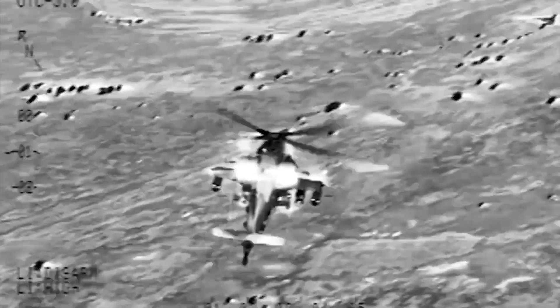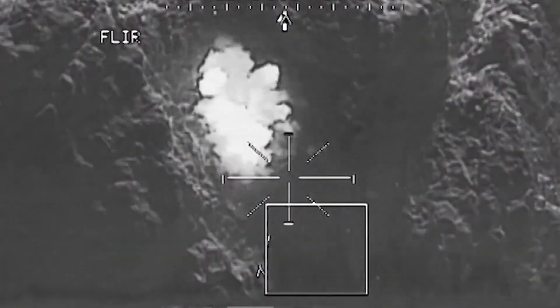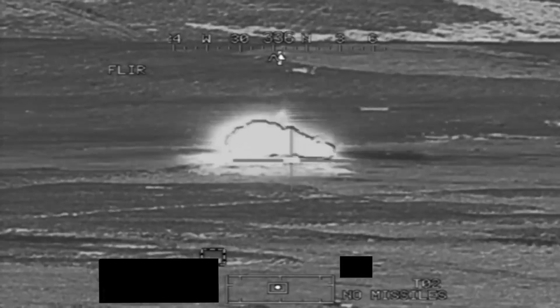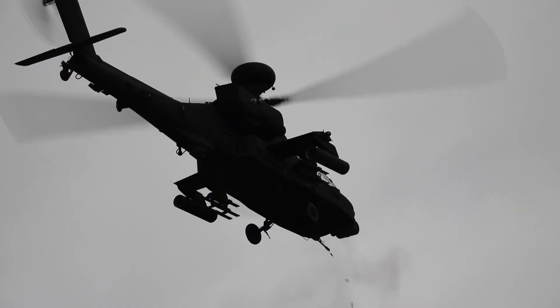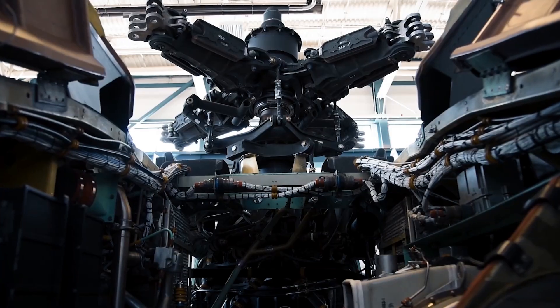This isn't your run-of-the-mill chopper. The AH-64E comes with the latest avionics, cutting-edge engines, and a brand new composite main rotor blade. These upgrades make it faster, more agile, and more reliable under fire. It's like giving your troops a technological edge right out of a sci-fi movie.